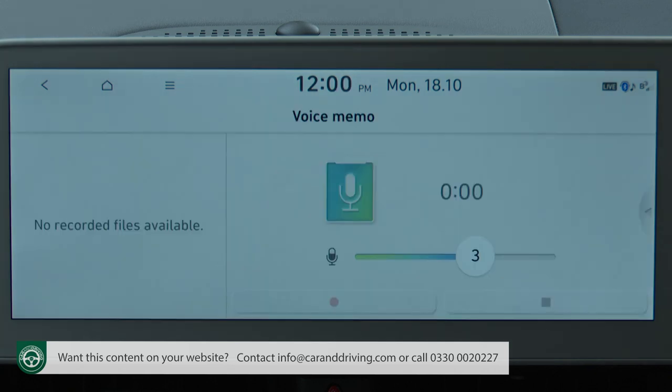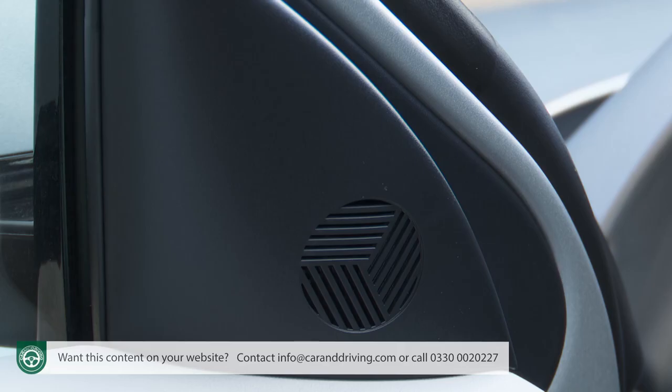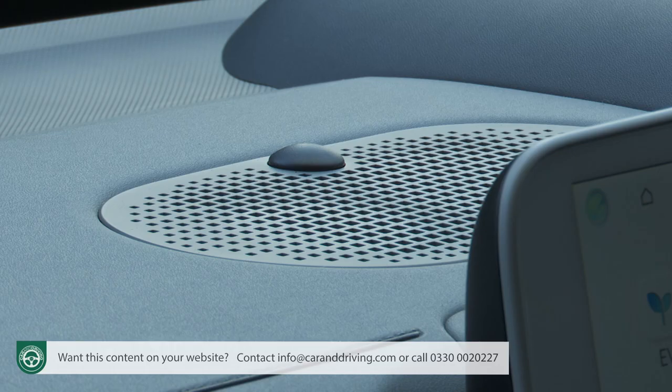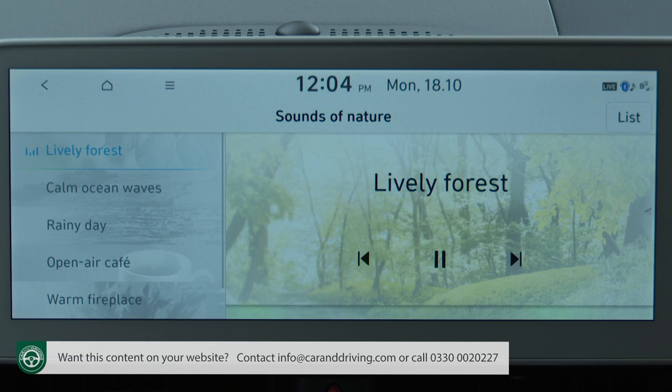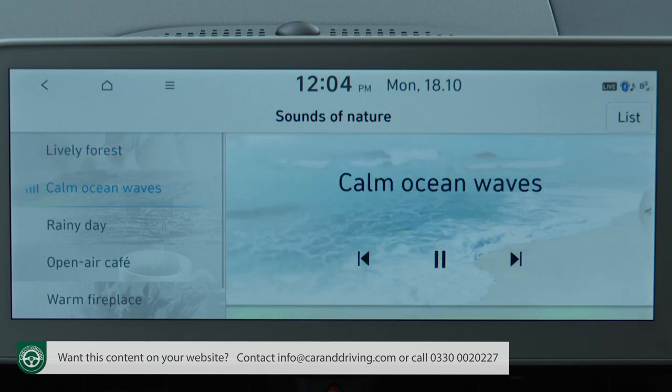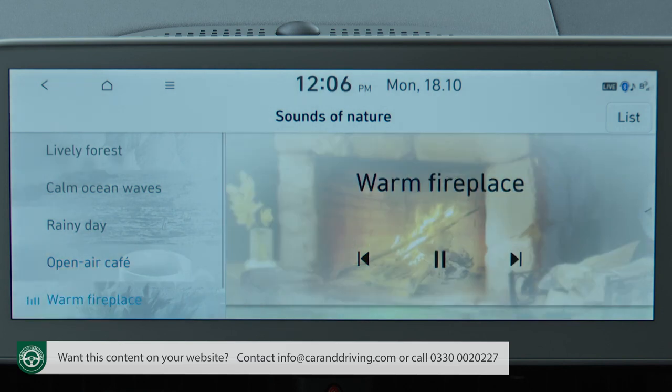Other central screen features include voice memo so you can dictate to the car as you drive, a quiet mode which restricts speaker volume and plays audio only through the front speakers so kids can sleep on longer trips, and a sounds of nature section that pipes soothing natural sounds into the cabin — like snowy village, lively forest and calm ocean waves, all rather nice. We're not quite sure why you'd want the miserable soundtrack of rainy day or open air cafe, while warm fireplace delivers the rather unnerving feeling that something up front has ignited.